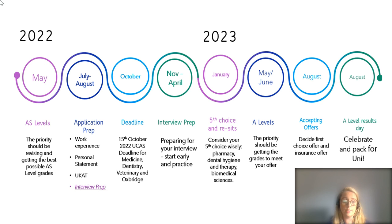In May and June 2023, the priority should obviously be getting the best grades possible to meet any offers you've been given. In August you will find out your exam results and hopefully you will have good news and be off to university.